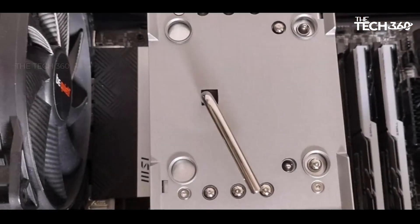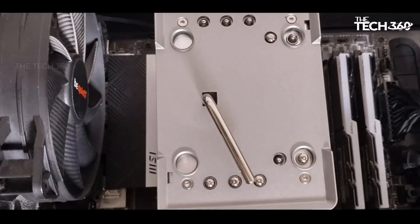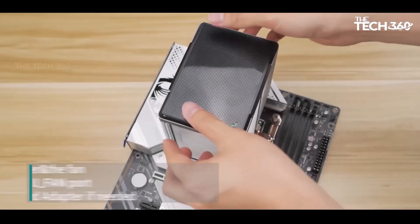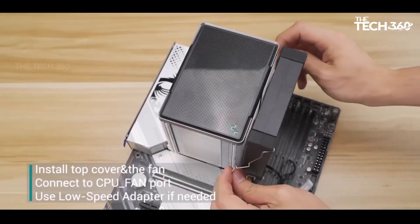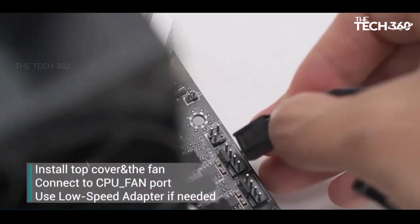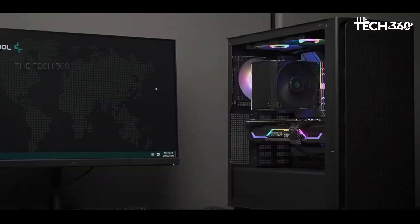With a focus on effective thermal management, low noise levels, and a budget-friendly price point, the Deep-Cool AK500 stands out as a reliable option for users in search of a cooling solution that offers a commendable combination of features and value.